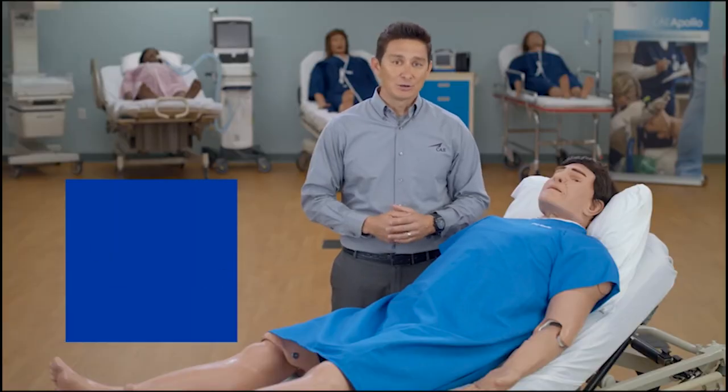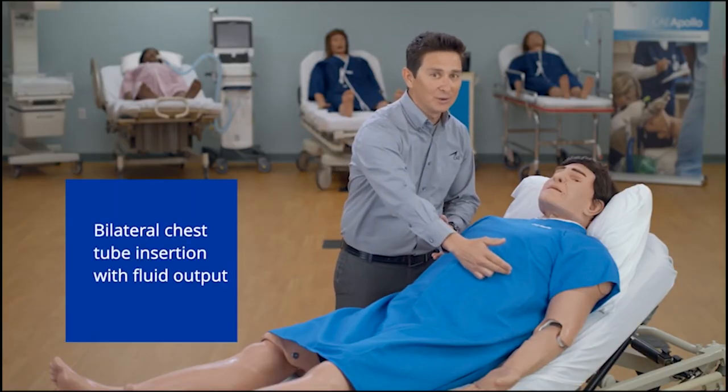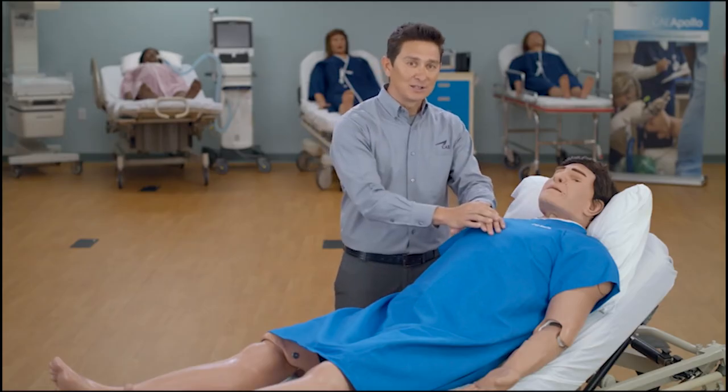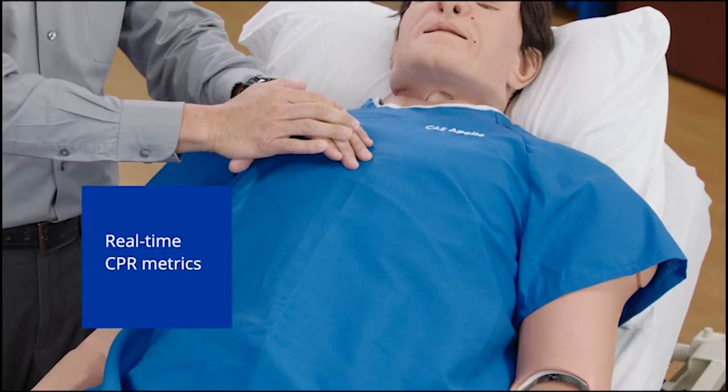Learners can practice bilateral chest tube insertion with fluid output as well as bilateral pneumothorax with needle decompression. Apollo can be placed on real cardiac monitors for rhythm analysis and electrical therapy. He supports chest compressions and provides real-time CPR metrics to learners and facilitators.